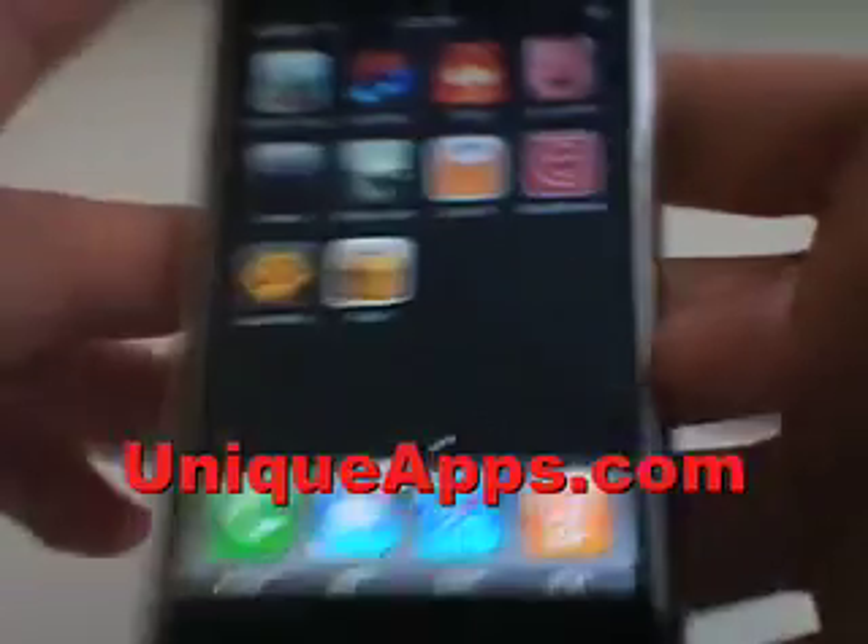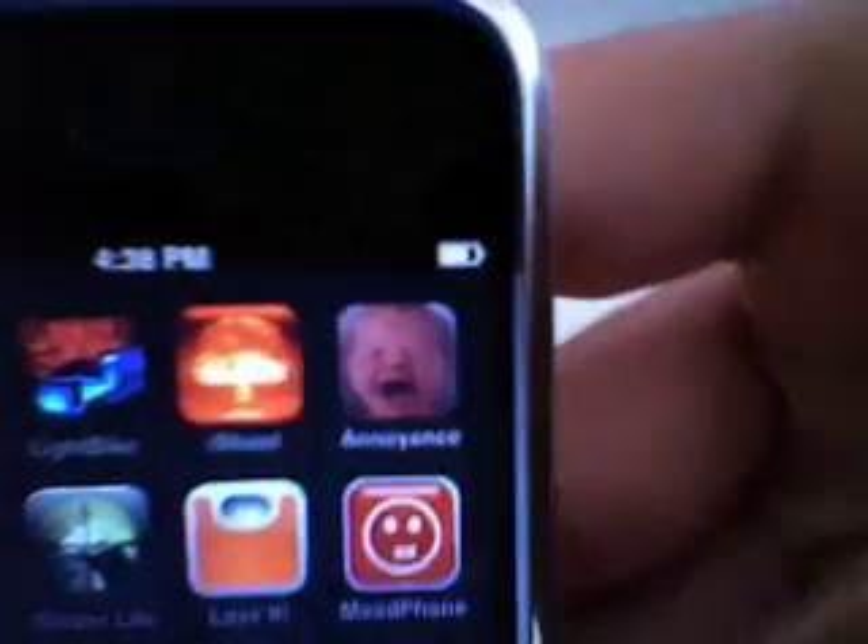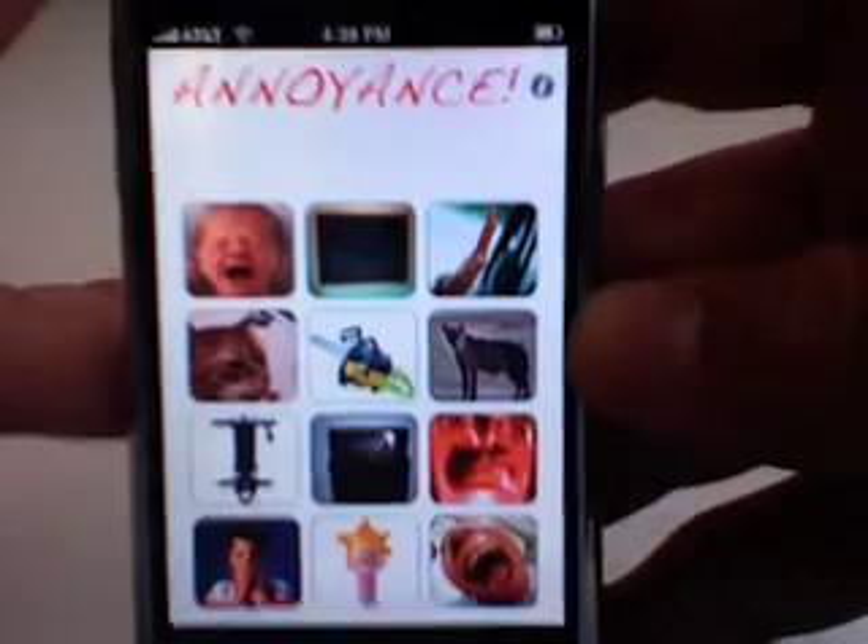What's up everyone? This is Ryan with UniqueApps.com. Today's app review is going to cover the free application Annoyance, available in the iTunes store.